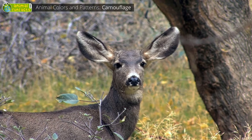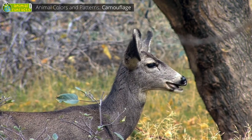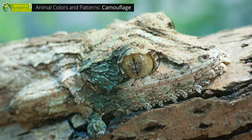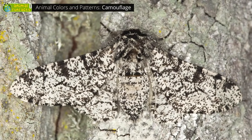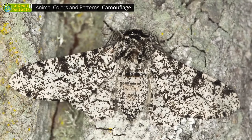Animals are often brown or gray in order not to be seen by their enemies. For instance, there are geckos, frogs, and butterflies that can hardly be spotted on the bark of a tree. Yet, bright colors can also serve as camouflage.